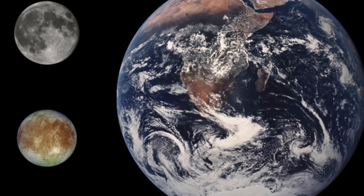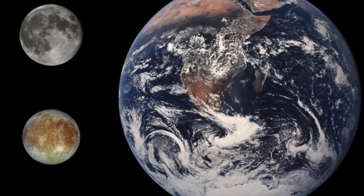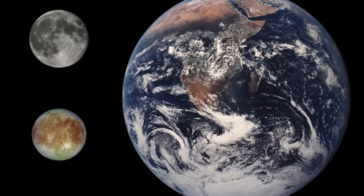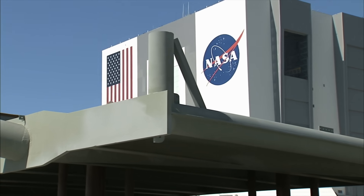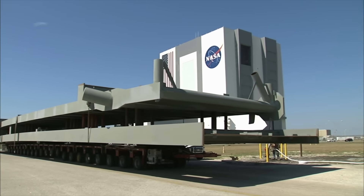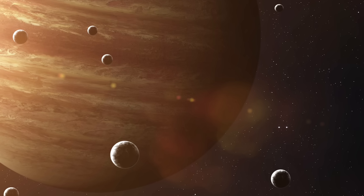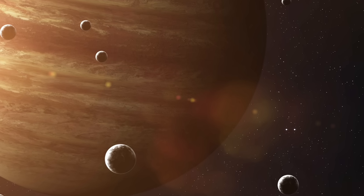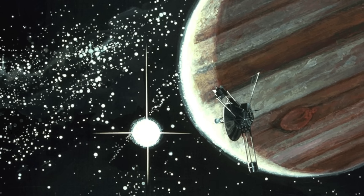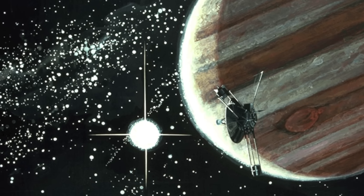This means that the gas giant exceeds the diameter of the Earth, which is about 12,742 kilometers, by more than 10 times. In the past, NASA has carried out several space missions in the course of which numerous findings about the giant planet and its moons were gained. The unmanned Pioneer probes gave mankind the first real photographs of Europa in the early 1970s. However, these were still extremely blurred images on which only a few details of the moon's surface could be made out.